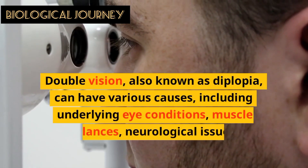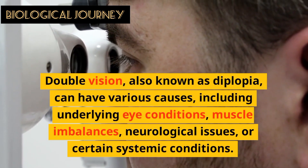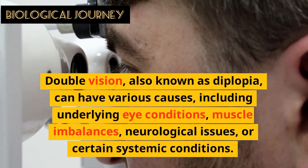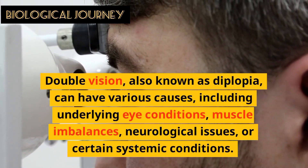Hello Weavers. Double vision, also known as diplopia, can have various causes including underlying eye conditions, muscle imbalance, neurological issues, or certain systemic conditions.